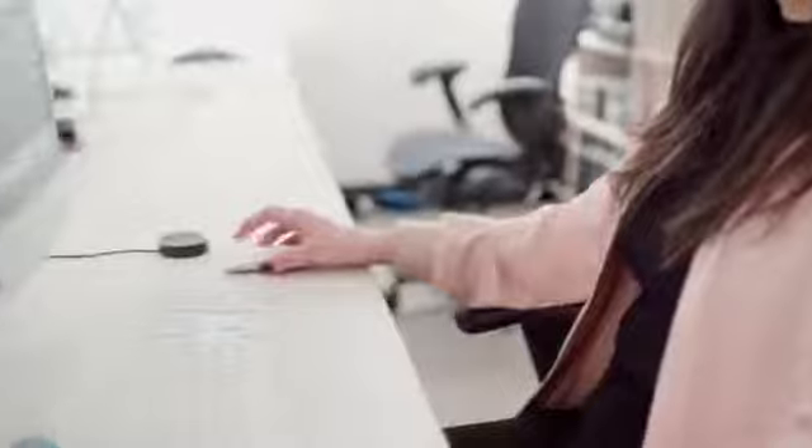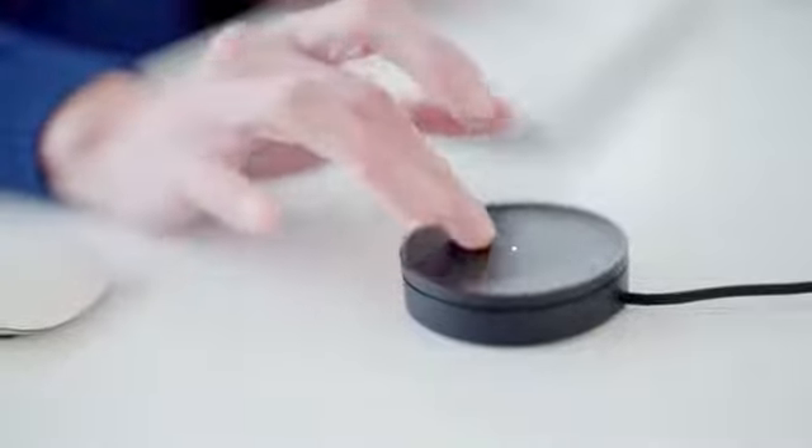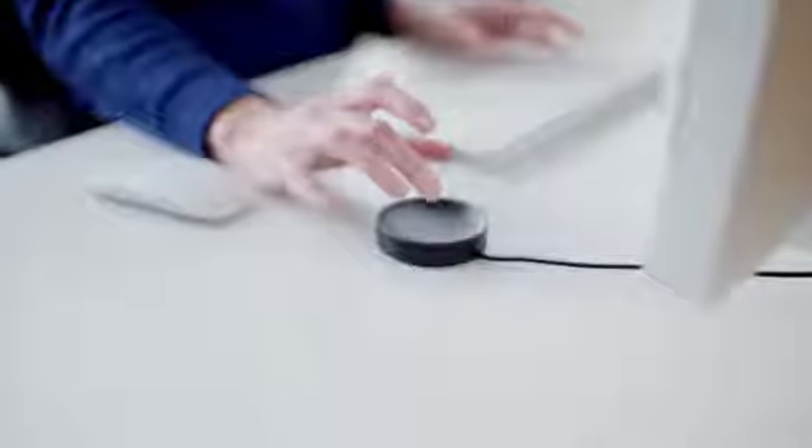Our idea was: what if we combined a more tactile hardware solution with software? Tilla is a small USB-powered device. It recognises when someone's touching it, and inside it is a bearing that turns, allowing you to turn the dial and switch between tasks or clients. It has a light in the centre which indicates to you whether you're tracking or not tracking your time.